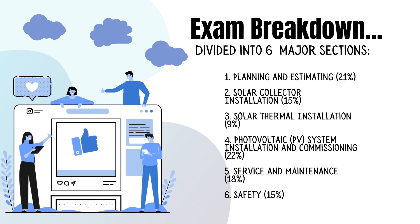This exam is broken down into six major sections: planning and estimating about 21% of the questions, solar collector installation 15%, solar thermal installation 9%, photovoltaic system installation and commissioning 22%, service and maintenance 18%, and safety 15%.